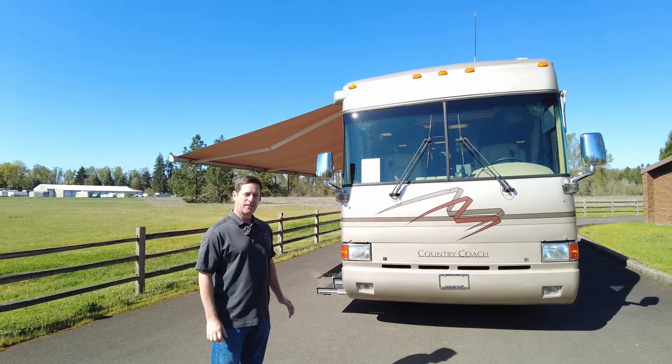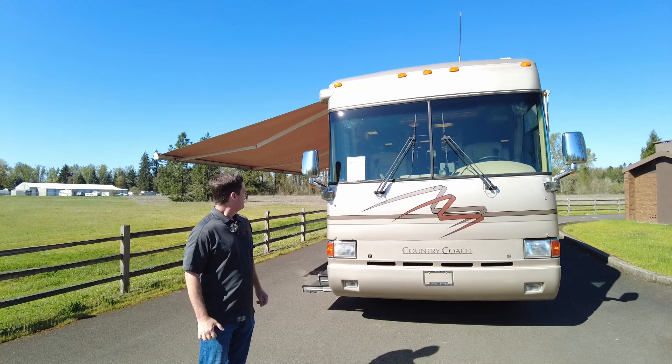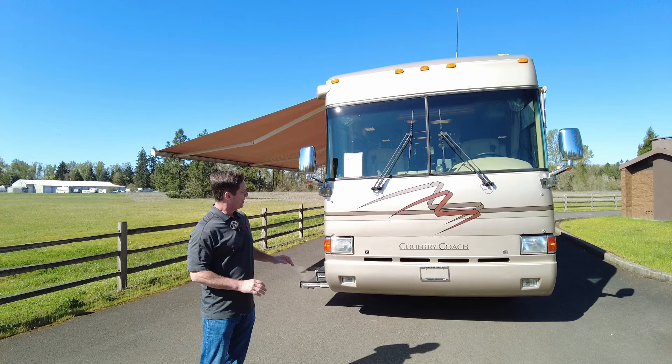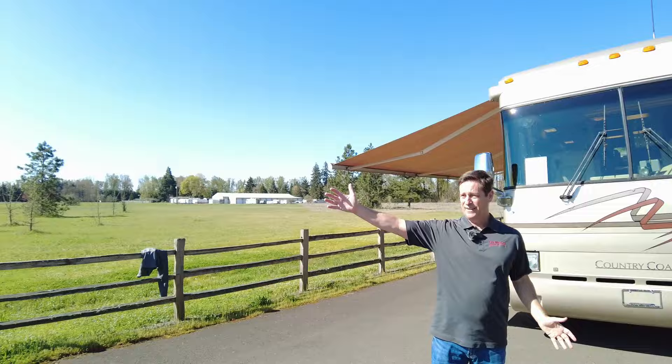We got the 32-footer outside — it's a beautiful day here in Oregon. We're asking $99,999. It's a 2002, 32-footer, 400 ISL Cummins, so this thing will really get up and go down the road. It's the type of coach people really search for because it's a coach you could take anywhere. We're right by the Willamette River here in Oregon.